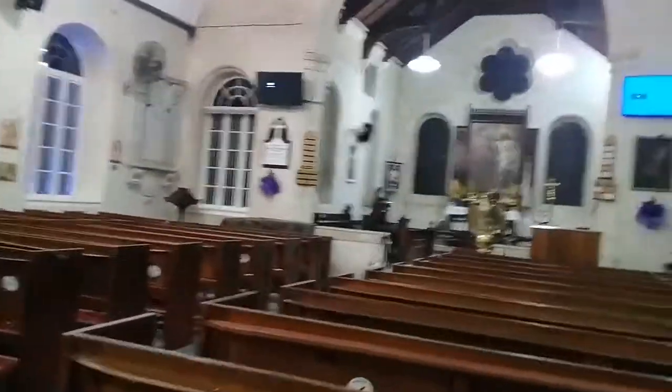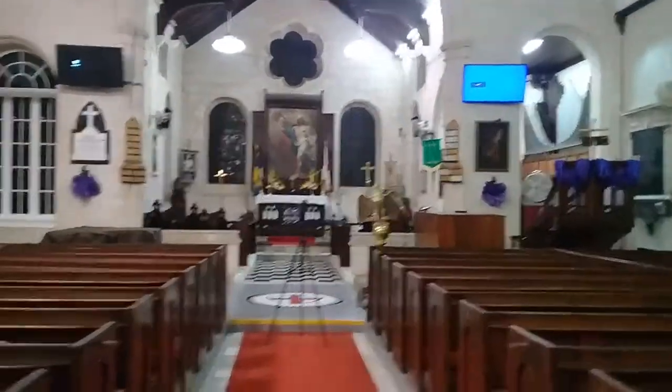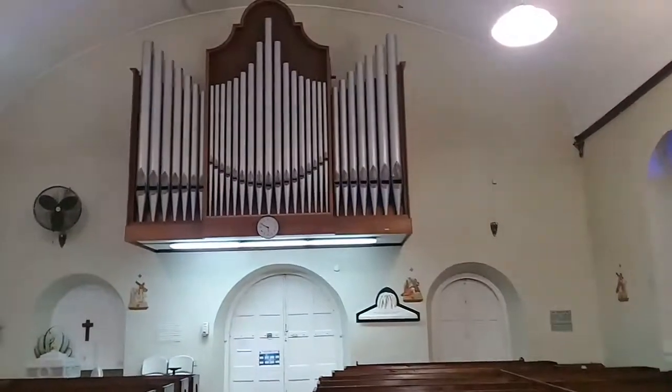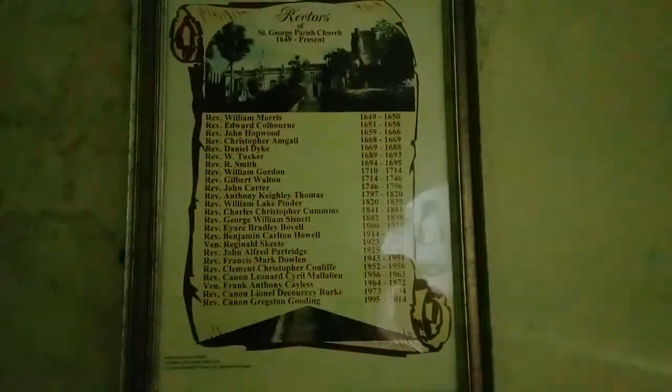This is St. George Parish Church in the central parish of St. George in Barbados. Like I said before, it's the oldest ecclesiastical building on the island of Barbados, which was built in 1641 and rebuilt in 1784. And here is another plaque indicating the former priests who served St. George Parish Church from 1649 to present.